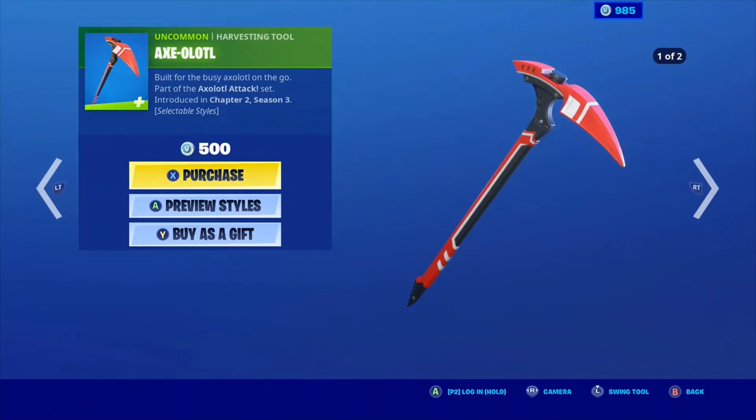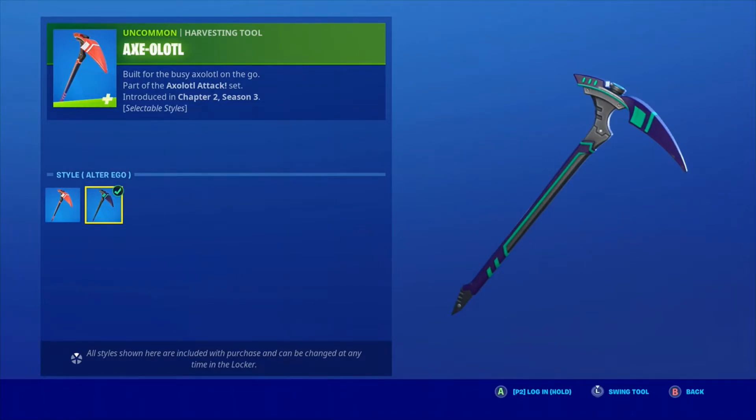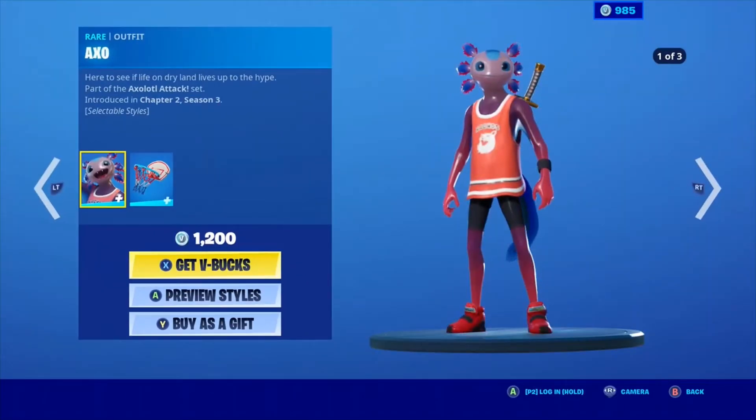The AXO — what the heck? But anyway, it has Default and Alter Ego. That's weird why they didn't name it Midnight, but whatever. That was pretty cool, too, to be honest.